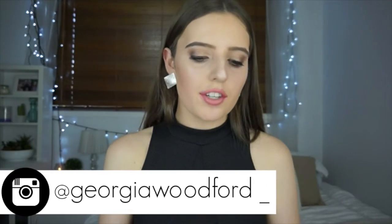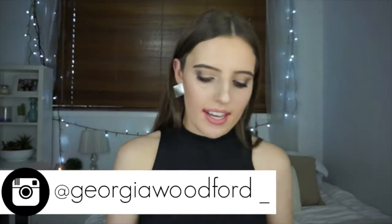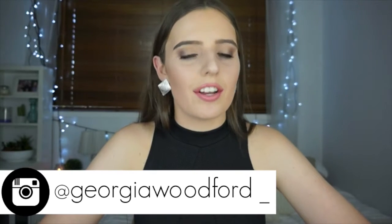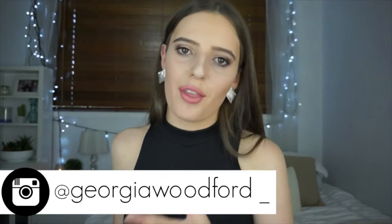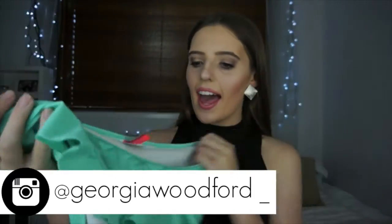I'm going to be sharing with you every single bikini that I have in this drawer — and believe it or not, I do have a lot. I'm going to try to go through them a little bit faster just because I have so many and I want to get through them all. So without further ado, let's jump in and get started.